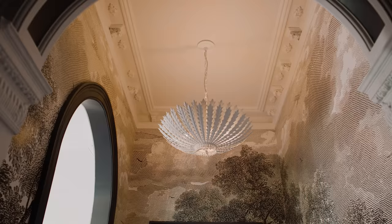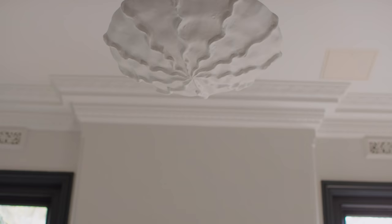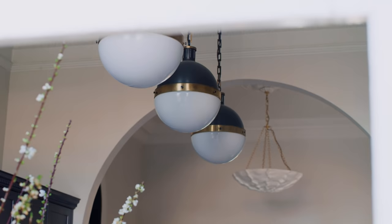I always say lighting is the jewelry of our home so it's really important to get those elements right. Almost all the light fittings in this project have been imported from America using Visual Comfort, Apparatus Studio, and a couple of other makers that create beautifully bespoke lighting pieces.